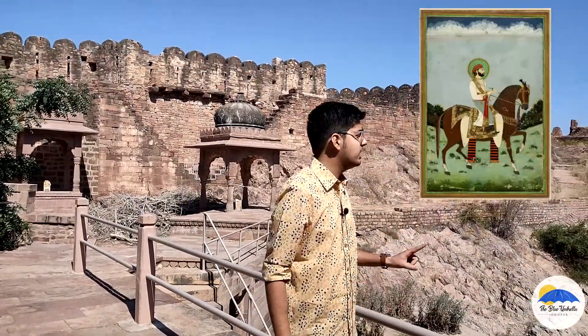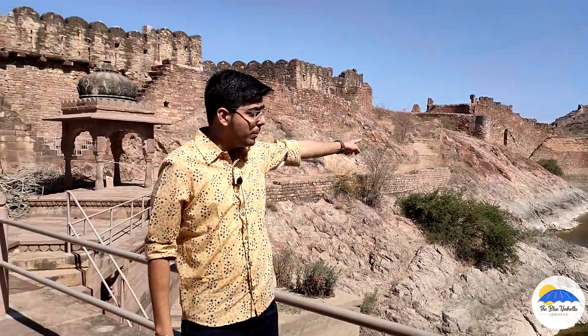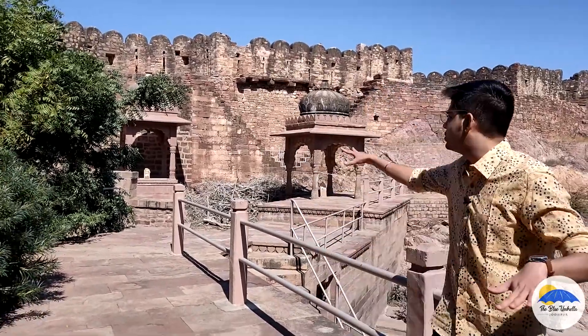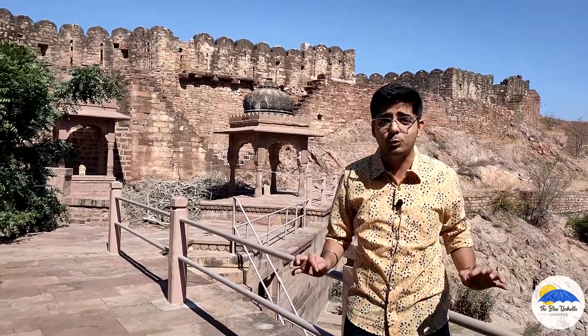According to locals, the king of Jaipur had attempted to attack here, and some soldiers had set poison in the water so that the people of Jodhpur would die. In this war, two warriors were fighting to protect them, and a memorial was built here in their honor — even though their heads were cut, they kept fighting against those rulers.